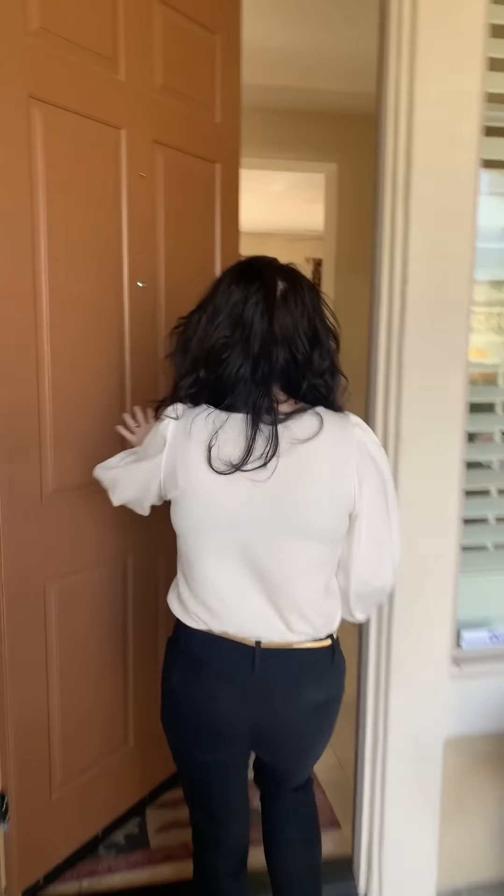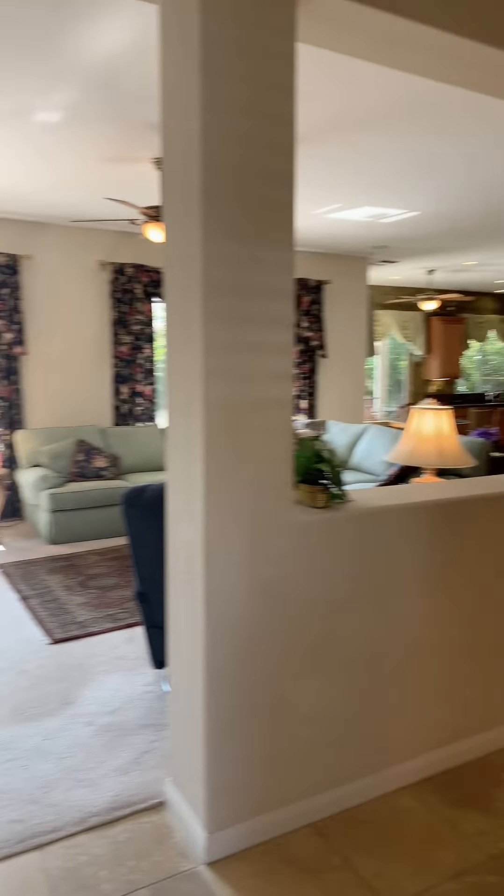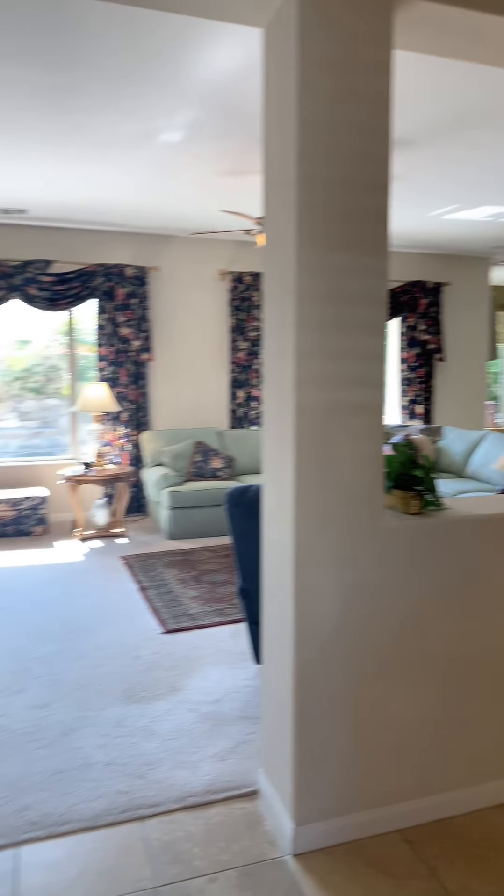Hey there! I'm at an open house today on one of my new listings. It just went live yesterday and I wanted to give you a tour, so come on. This is a beautiful home in Sun City, Shadow Hills. It's over 2,600 square feet. It is a Terraza floor plan, and I want to show you some of my favorite things about the house.